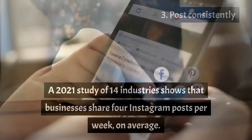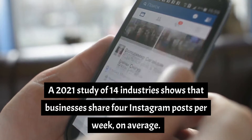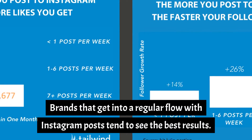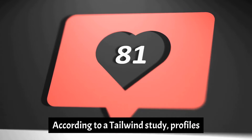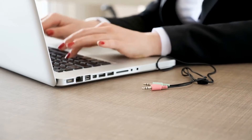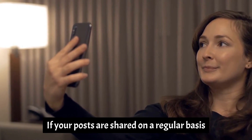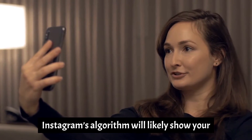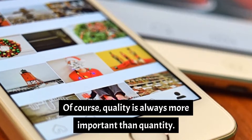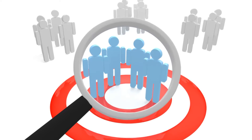Number 3: Post consistently. A 2021 study of 14 industries shows that businesses share 4 Instagram posts per week on average, but we recommend posting at least once a day. Brands that get into a regular flow with Instagram posts tend to see the best results. According to a Tailwind study, profiles that post daily gain Instagram followers faster than those that post less frequently. With Instagram's algorithmic timeline, consistency is a key element to getting your posts seen. Of course, quality is always more important than quantity — posting more often doesn't necessarily translate to higher engagement rates. Focus on creating content that will resonate with your target audience.